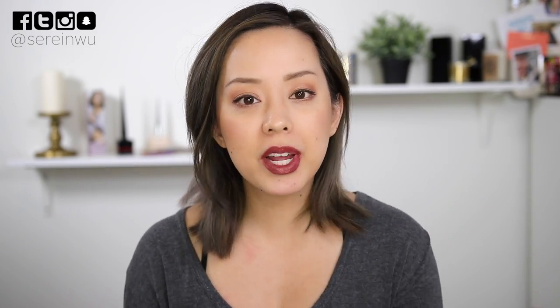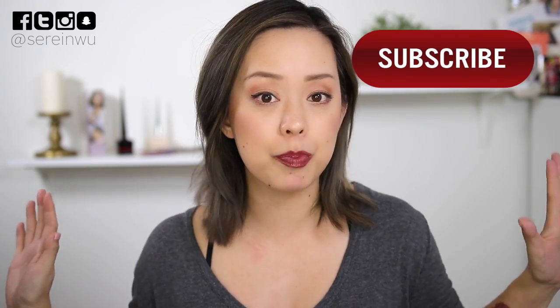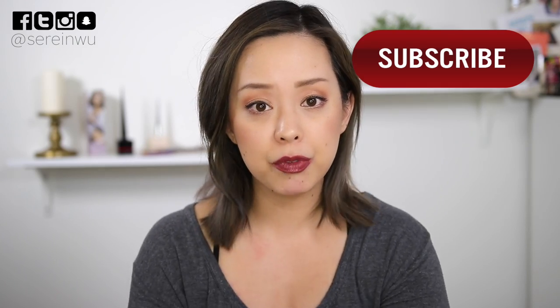This is supposed to be a super long-lasting matte lip color. We want to see if this is really a 'lip tattoo,' which is their hashtag for this product. Just keep on watching — but before we get started, don't forget to subscribe and turn on that notification bell.